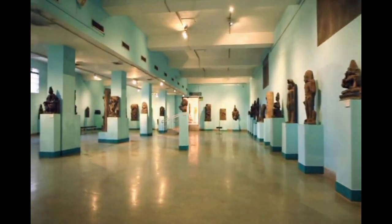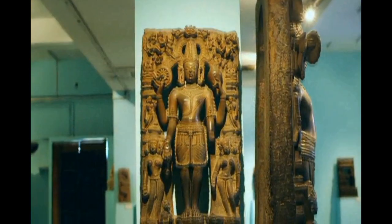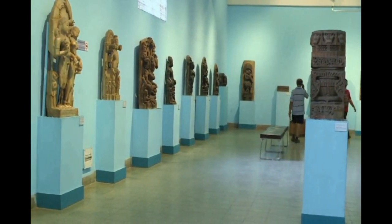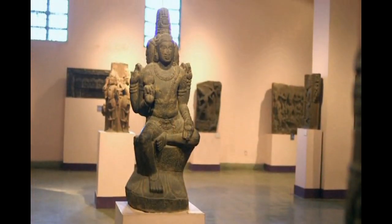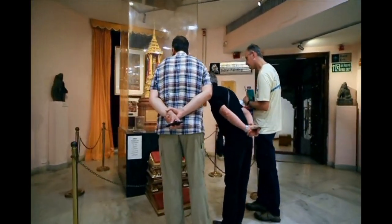Discovered from various temple sites are exquisite stone sculptures carved in sandstone, schist, granite and marble that can be seen in the sculpture galleries of National Museum. These masterpieces represent the high craftsmanship of Indian sculptures that continues till date.